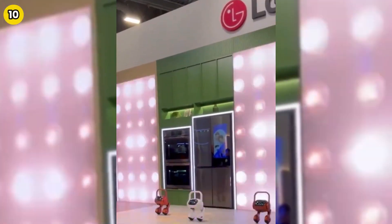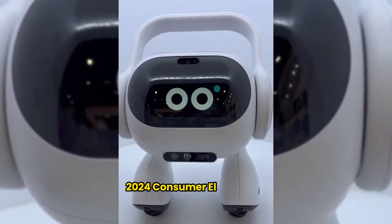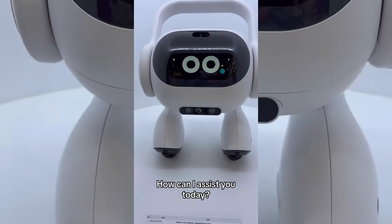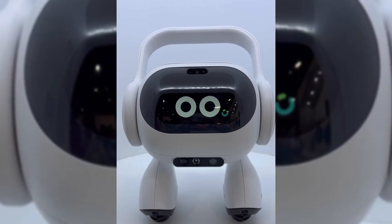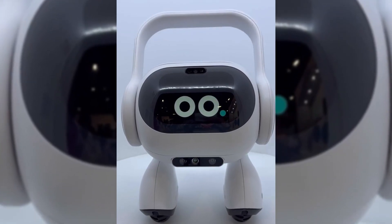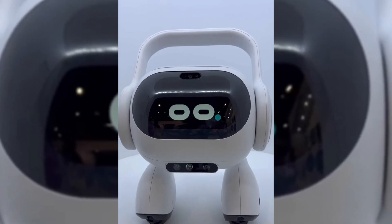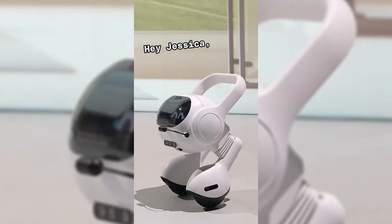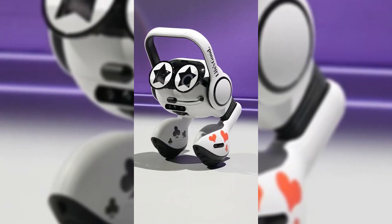Kicking off our countdown at number 10 is LG's Zero Labor Robots, a standout at the 2024 Consumer Electronics Show. Imagine a personal assistant who not only manages your home by keeping tabs on air quality and checking if you left the windows open or the lights on, but also understands your mood swings. The robot, inspired by the famous robot butler from Rocky IV, uses artificial intelligence to read your facial expressions and vocal tones, even playing music to match your mood. It's like having a tiny, tech-savvy companion that makes daily life a breeze.